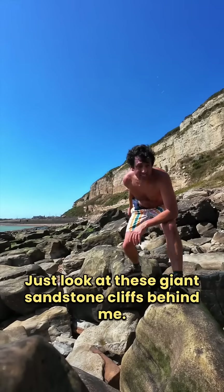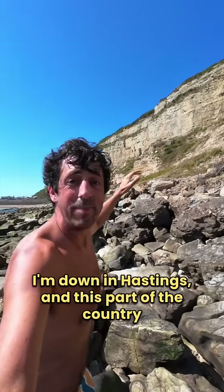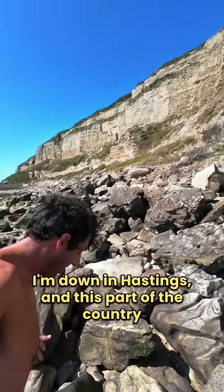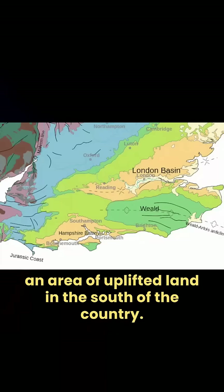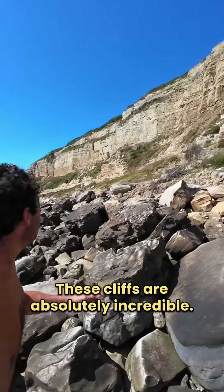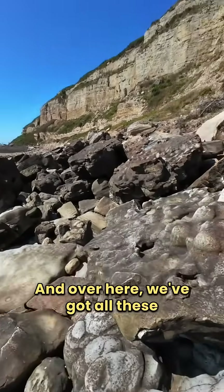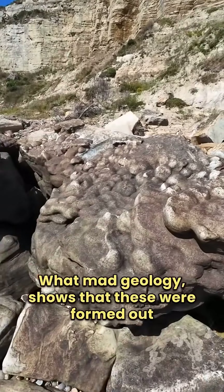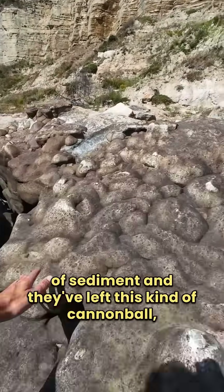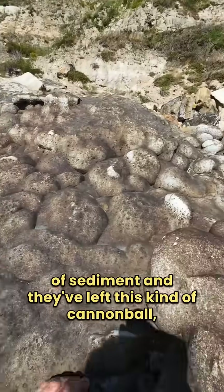Just look at these giant sandstone cliffs behind me — they are so impressive. I'm down in Hastings, and this part of the country is part of the Weald Basin, an area of uplifted land in the south of the country. These cliffs have all these different formations of rocks. They almost look a bit bubbly — what mad geology. These were formed out of sediment and they've left this kind of cannonball, bubbly texture.